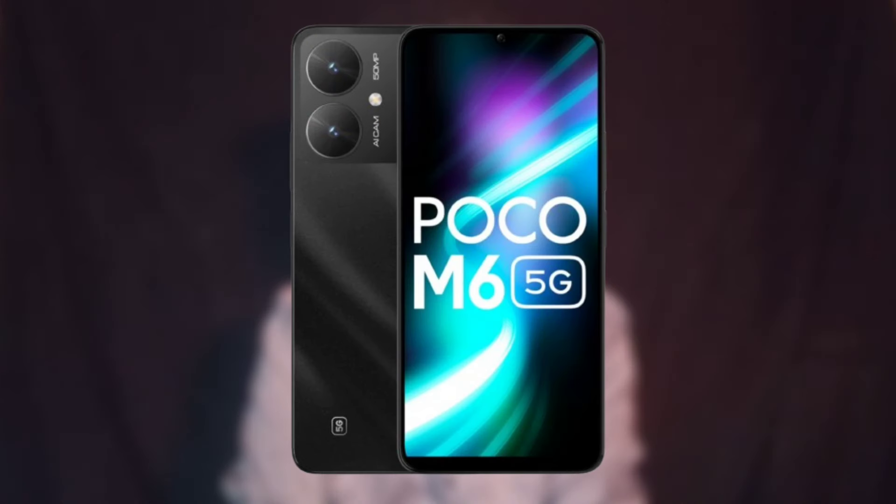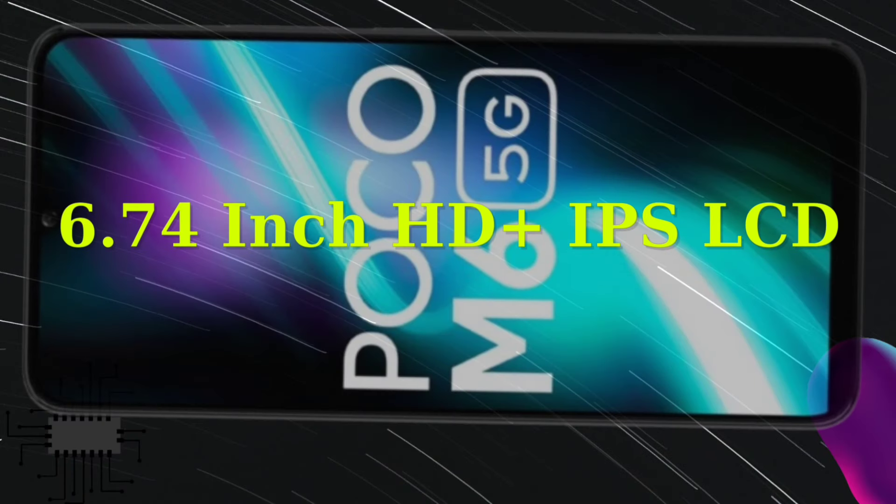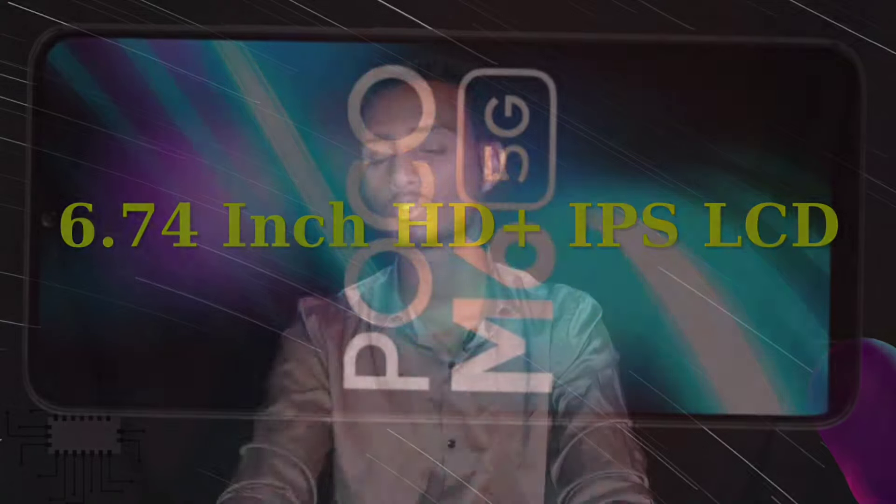This is not a good phone because the display is HD+ only. The mobile has a plastic body and plastic frame. The front display is 6.74 inches with an IPS LCD panel at 90Hz refresh rate and HD+ resolution — it is a 720p screen.